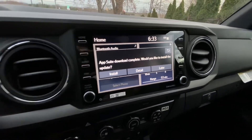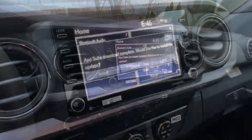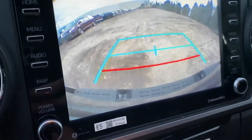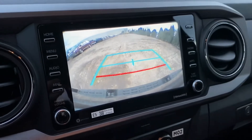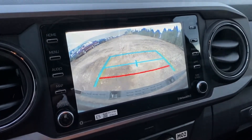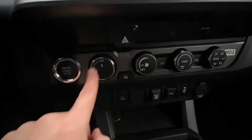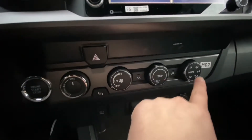The 8-inch touchscreen has Apple CarPlay and Android Auto. Let me show you the backup camera — the resolution is not the best, but it does the job and it's not that bad.